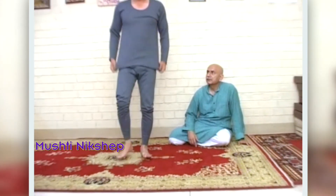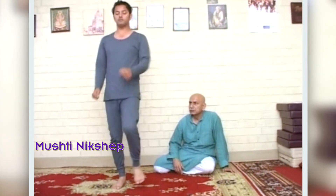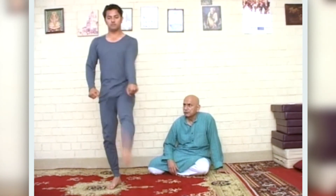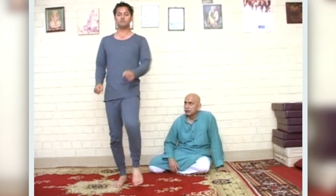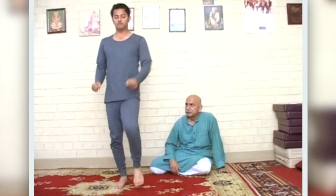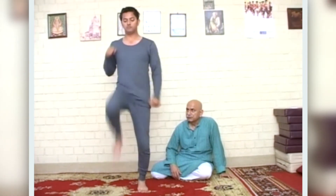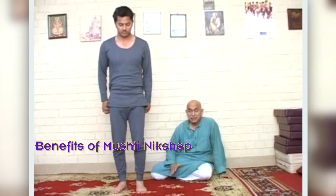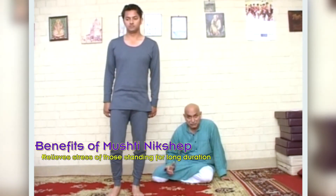The next exercise is Mushti Niksha, performed to a count of 20. This asana is very good for those who have to stand for a long time — it relieves the tension that builds up and is very beneficial for them.